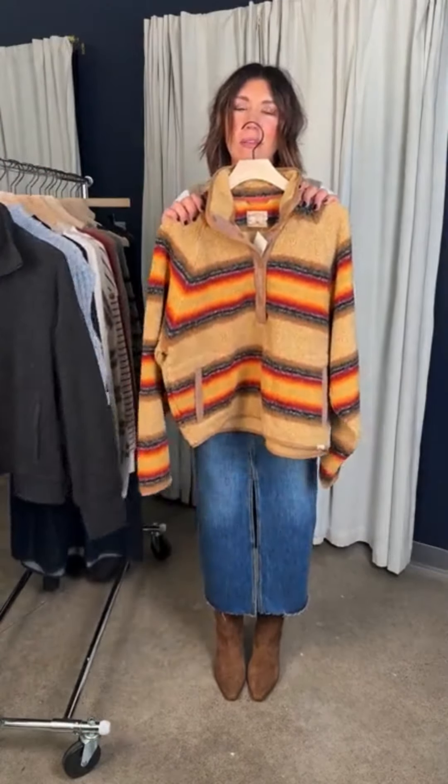Can we talk about this? I'm obsessed with this pullover — the print is amazing. This is the Fireside Fleece Pullover. This is what I want to wear every weekend — this with a pair of jeans, Birkenstocks, or leggings. Totally set to go, so cute.